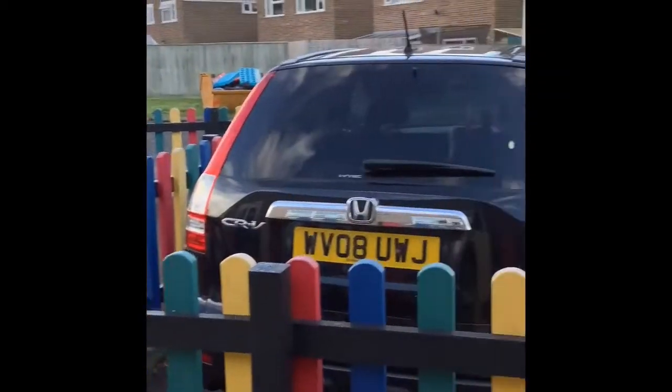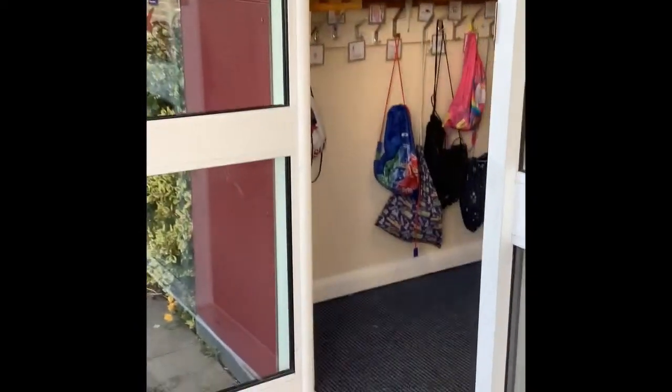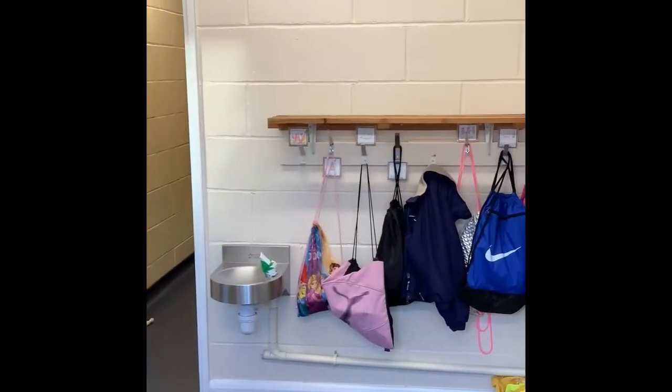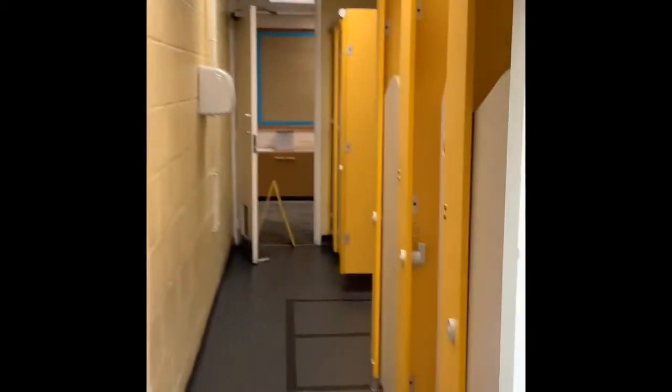We encourage the children to come in independently and they will be coming into school through this door here. When they come in, their cloakroom is to the left hand side so all of the children have got a peg where they can put things like their coats, their PE bags, and their bags. Then they will make their way into the classroom through here. They've also got their toilets that are just outside of Indigo classroom that they can use.